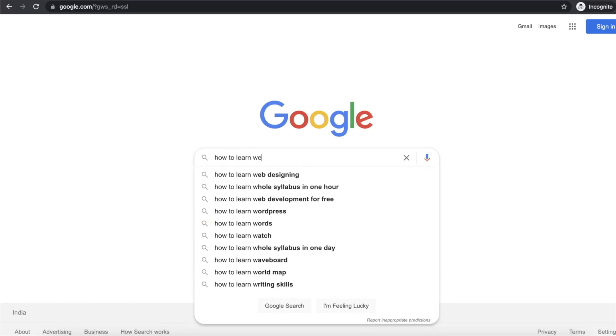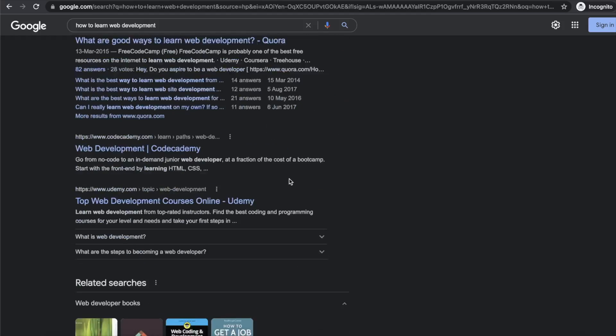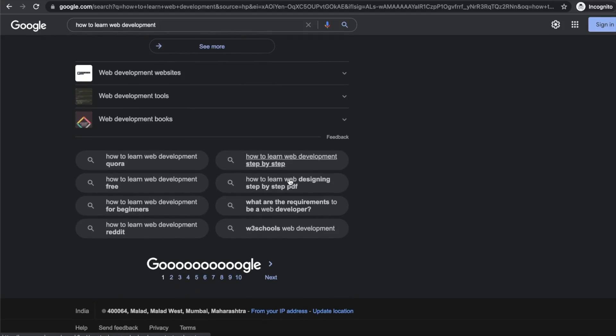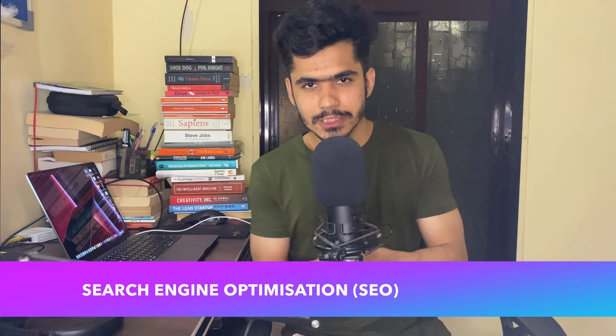When I search on Google about something such as how to learn web development, certain results come to the top. There are more than hundreds of websites that can answer this question, but why do those specific results come on top? The reason is search engine optimization. The SEO expert basically makes sure that your website ranks at the top of Google search results. They do some tweaking with keywords, meta tags, and write content in such a way that when people search for that particular topic, your website gets top ranks on search engines.